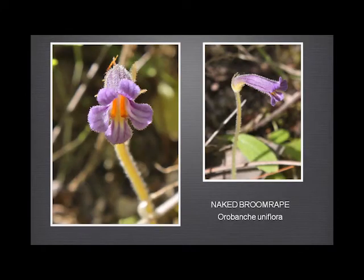The naked broomrape — this is a tiny little flower, probably not more than a quarter to half an inch across, and we found it for the first time this year. These photographs are Rod's and are far better than the ones I took, despite my best efforts — fantastic photographs given the size of the plant. It's parasitic on Asteraceae and also the saxifrage, and this particular one we think was using the saxifrage. It was a very remarkable find.